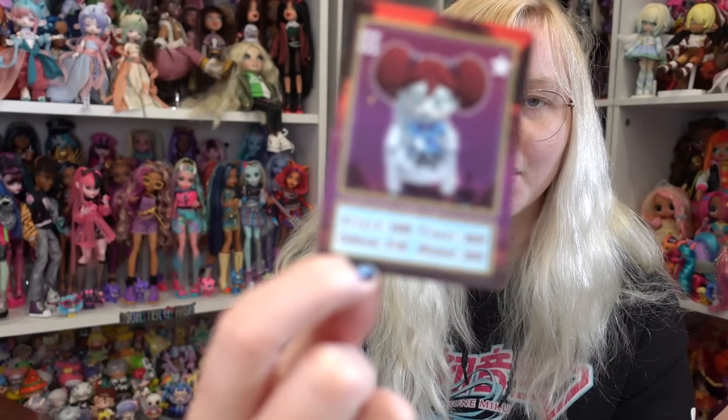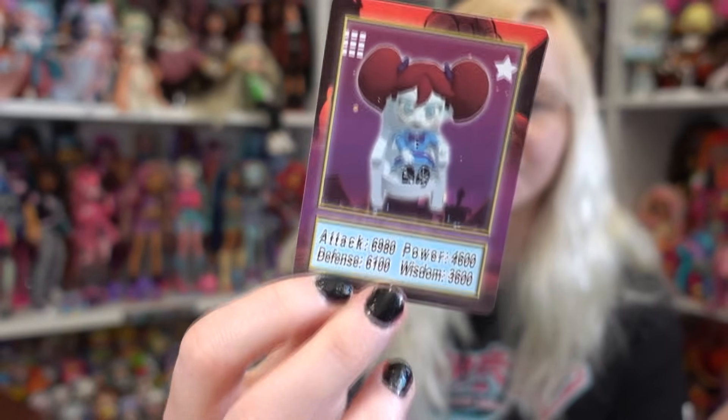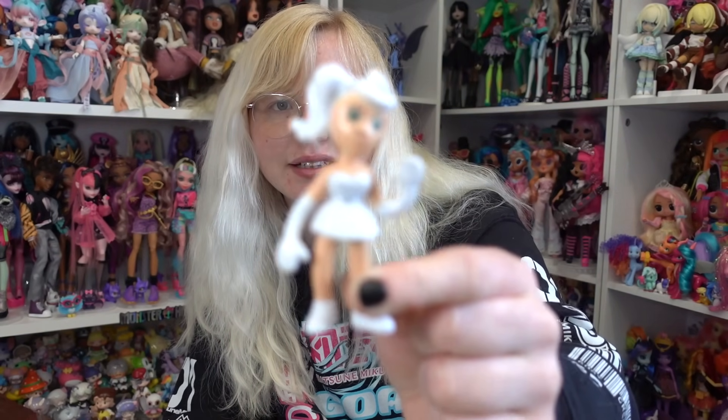The cards have stats: attack, power, defense, wisdom. And then we have Poppy — we got a picture of this... What the hell is this? I mean, I didn't expect much, but did they forget to color her? Isn't she just mostly pink though? That's interesting.